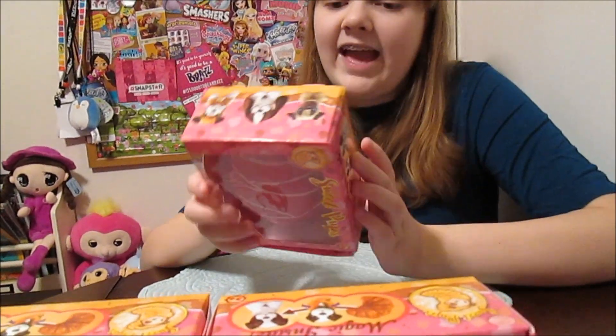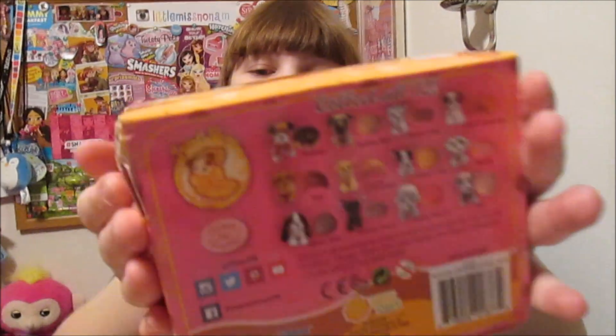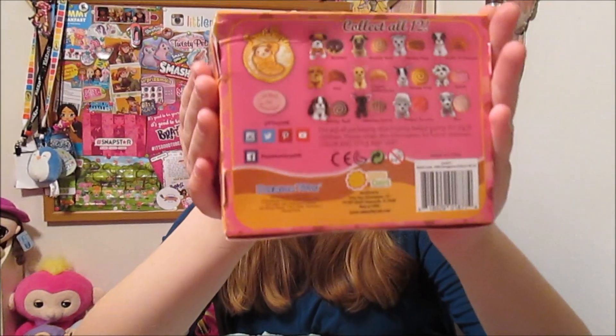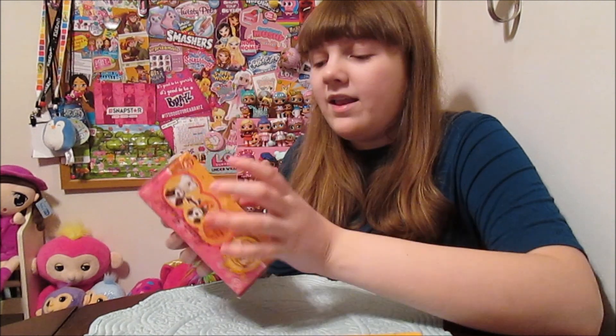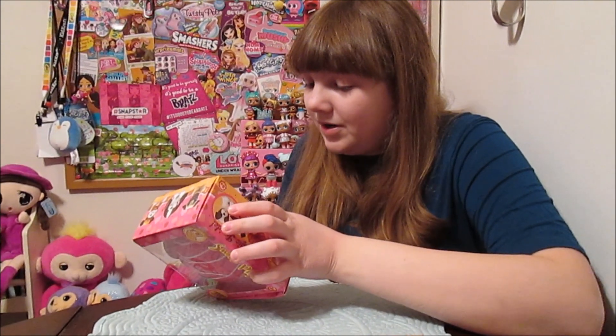So we're going to open them. How many are there to collect? You can see a checklist on the back — there are twelve different ones you can collect, and there are four different scents. Banana's going to dig in here, and you can kind of tell which puppy you're going to get. I believe this one is Pretty Poodle.